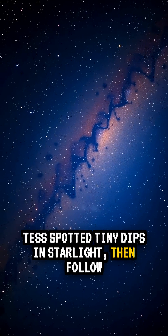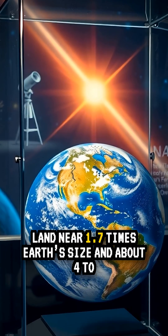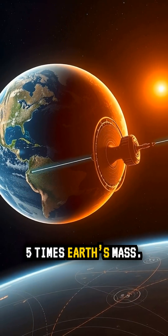Tests spotted tiny dips in starlight, then follow-up measurements weighed the planet. The numbers land near 1.7 times Earth's size and about 4–5 times Earth's mass.